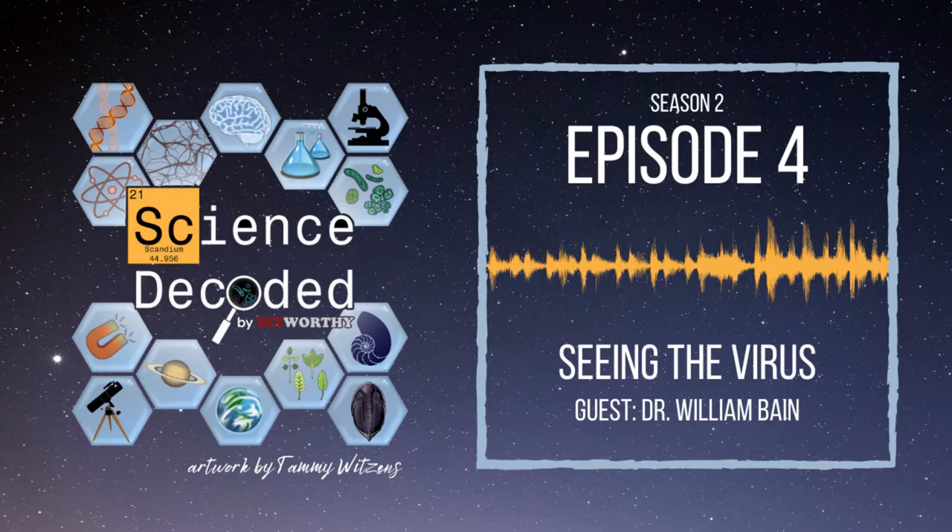Hello, and welcome back to Science Decoded. It's me, your favorite host, Justin Dingman. Today we have a really great paper for you. Dr. William Bain will be my interview subject, and we've got a great discussion about COVID-19 coming up.